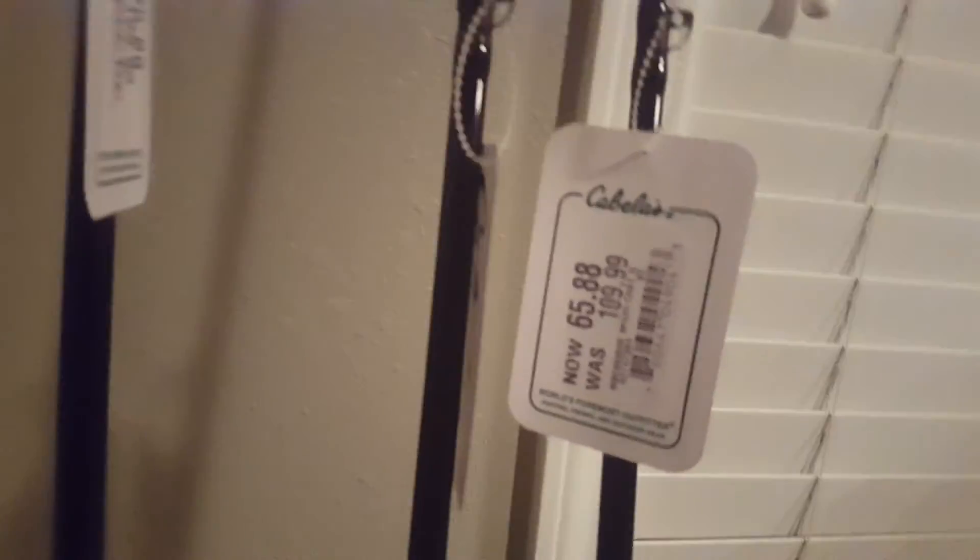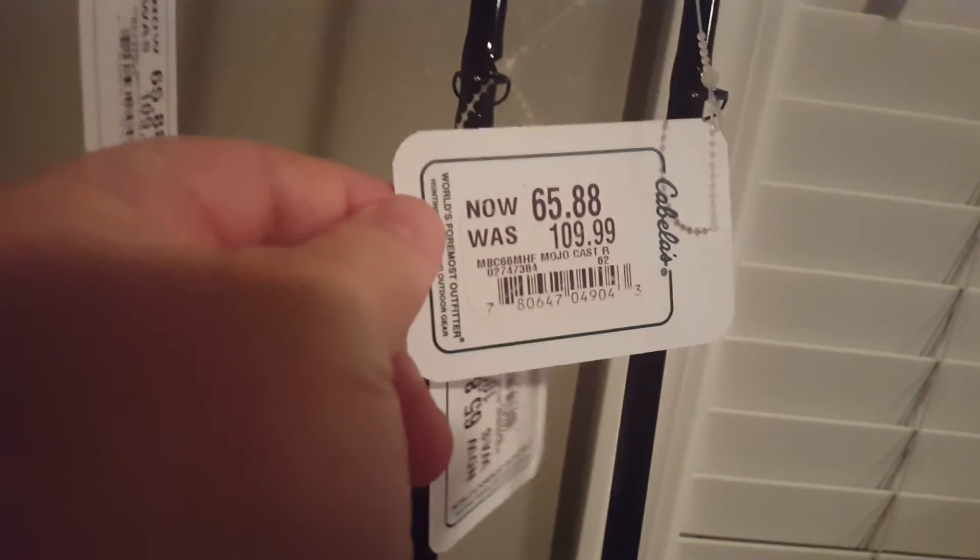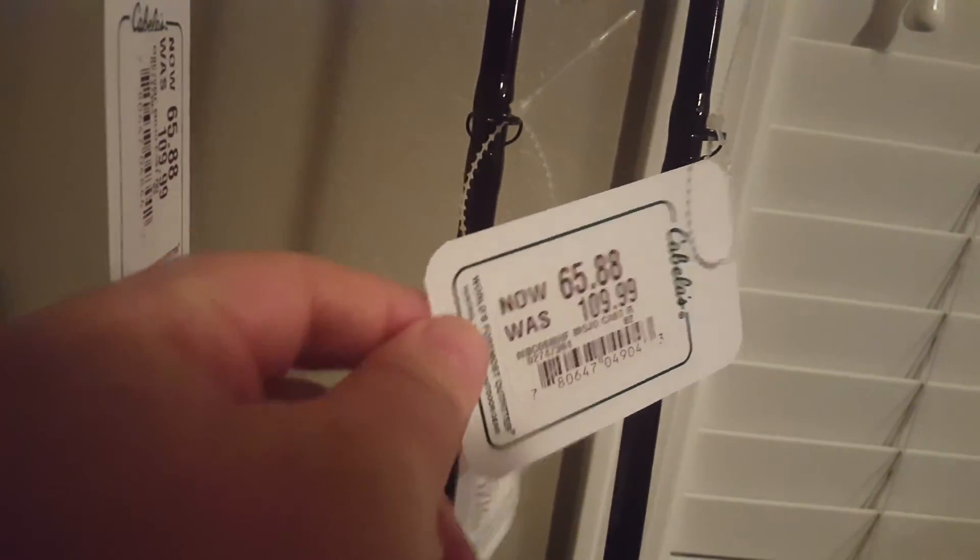Also picked up a few rods. Normally these were $110, marked down to $65 — St. Croix Mojo Bass.